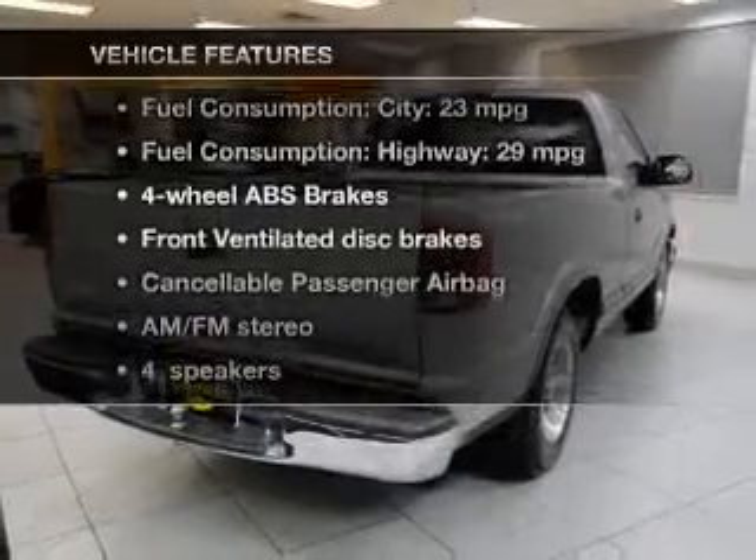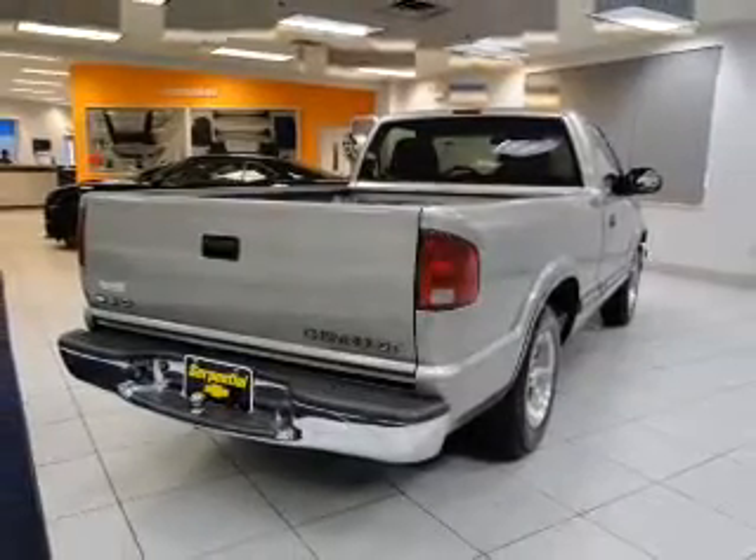Enjoy these notable features that are included in this vehicle: an AM-FM stereo and power steering.